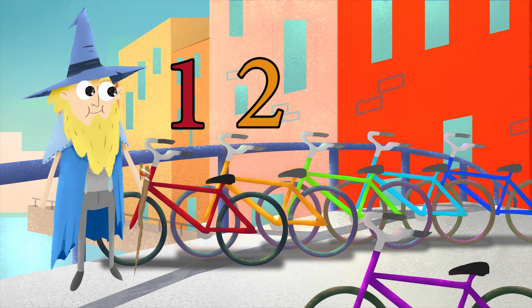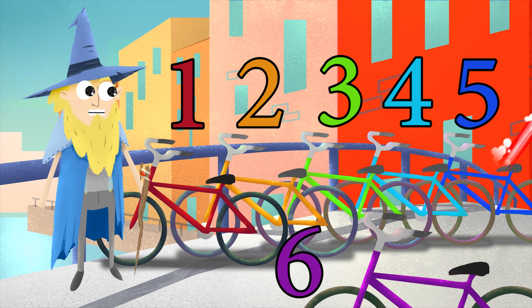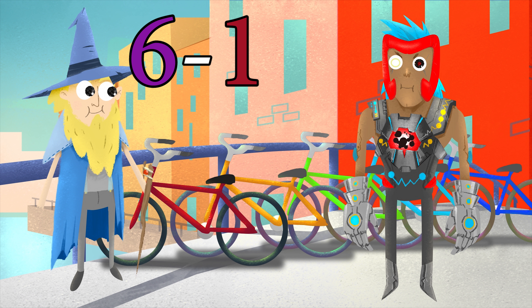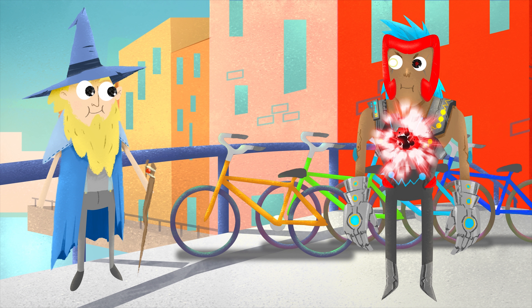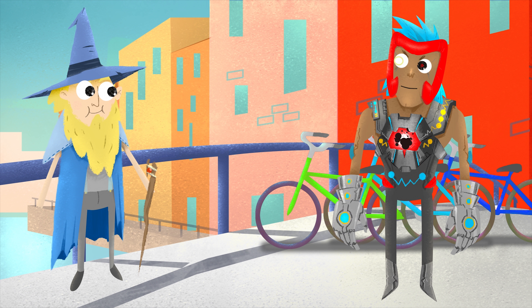One, two, three, four, five, six — whoa! I'm Linus the Minus and I love subtraction. I have subtracted one bicycle. Six minus one equals five. Linus the Minus, I've been looking for you. You can't destroy anything you want because you love subtraction! Does not compute. Time for more subtraction — five minus two equals three. Good luck counting while I'm subtracting!